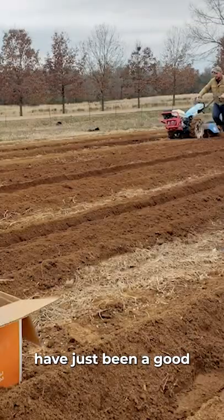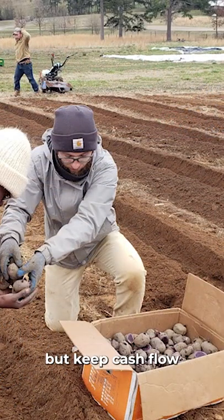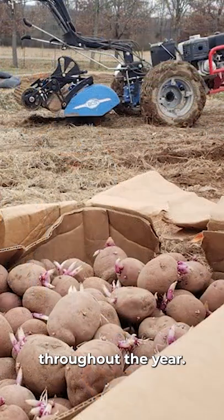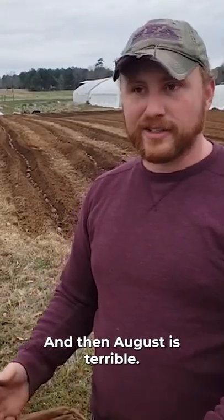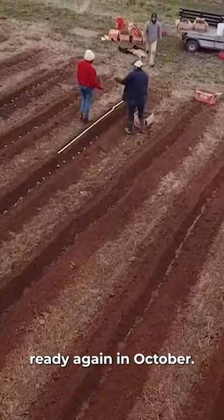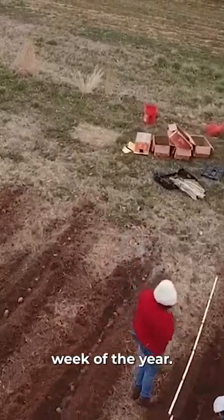The potatoes and the storage crops have just been a good strategy for us to not only keep our products diverse, but keep cash flow more normalized throughout the year, instead of just everything being ready from May to June, and then August is terrible, and then everything's ready again in October, and then winter is hard. We're just trying to keep product moving every single week of the year.